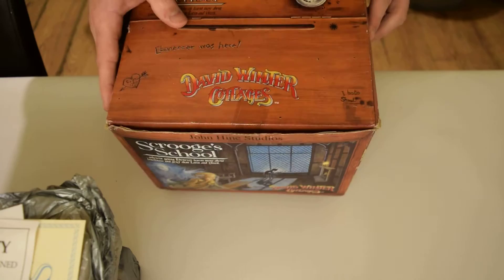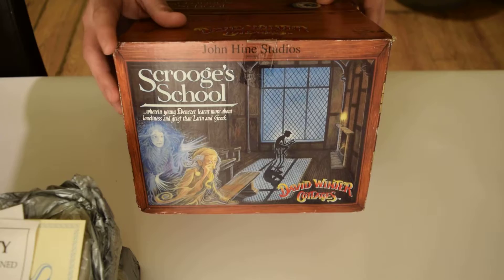As you can see, there are a couple of scuffs here and there, but for an over 20-year-old model, I think this is in absolutely pretty decent condition. Moving on to the actual paperwork it comes with.